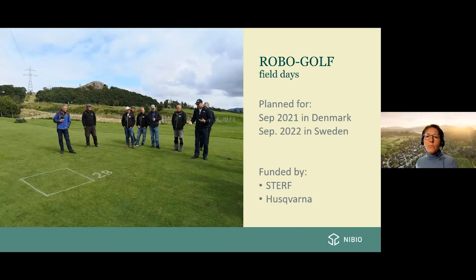On my last slide, here's a photo from a field day we held last August at Berheim golf course in Norway. It was planned as an international event, but due to COVID-19 it could only be arranged as a local event for Norwegian greenkeepers. The project continues for two more years, and we have planned another field day in September 2021 in Denmark at the Greno Golf Club, and next year an international field day at the golf course in Jönköping, Sweden.